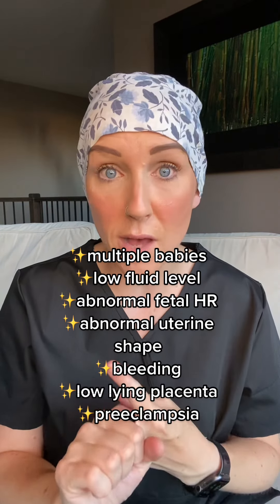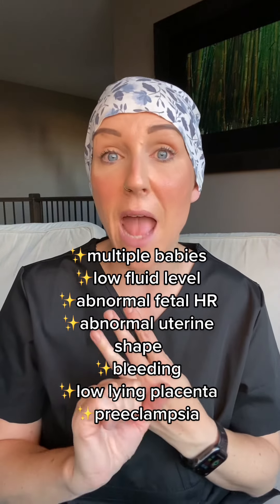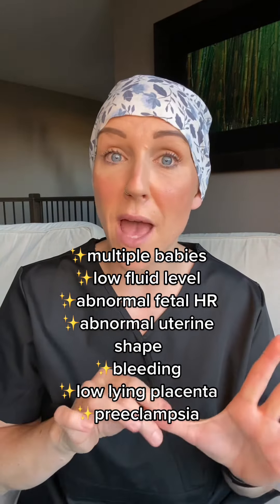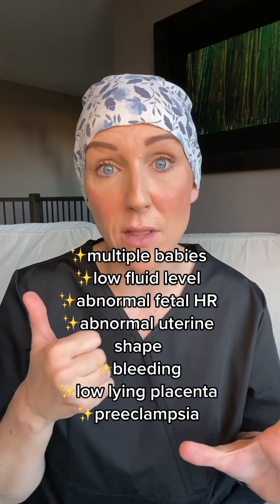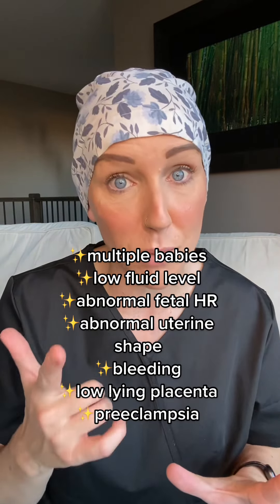There are a number of situations where you would not be a candidate for ECV, including if you are carrying multiple babies, if you have a low level of amniotic fluid, if your baby has a very high or very low heart rate, if you have an abnormally shaped uterus, if you've had bleeding in the pregnancy, if you have a low-lying placenta, or if you have very high blood pressure or preeclampsia.